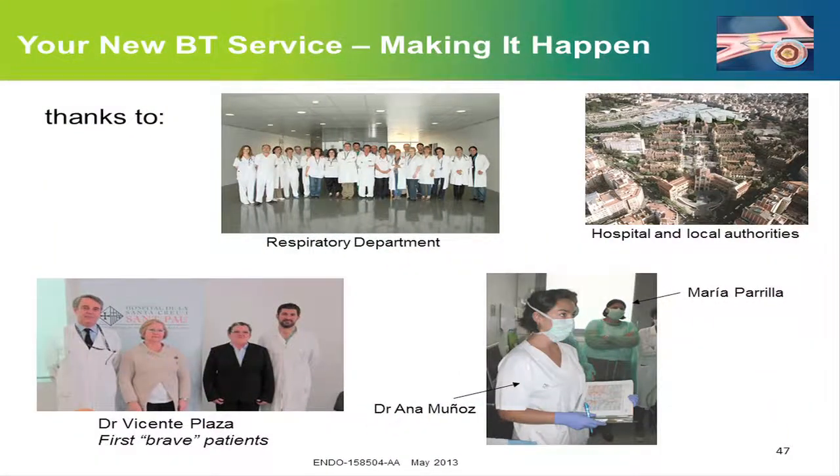I'd like to finish by thanking all my department and the hospital direction. Dr. Plaza is the head of our department, and Maria and Joana were our first patients — they feel much better and were even featured on Spanish television. Thank you also to Dr. Ana Muñoz, our clinical fellow who has worked very hard, and to Maria Parrilla, the Spanish delegate from Boston Scientific, who has been very helpful over the last few months. Thank you very much for your attention.